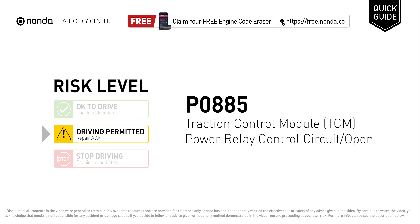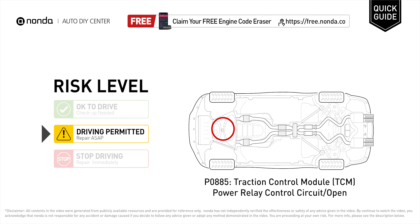P0885 is a diagnostic trouble code for traction control module power relay control circuit open. Under this circumstance, short distance driving is permitted but your vehicle should be repaired ASAP. It means the PCM has recognized a problem in the traction control module communication circuit.